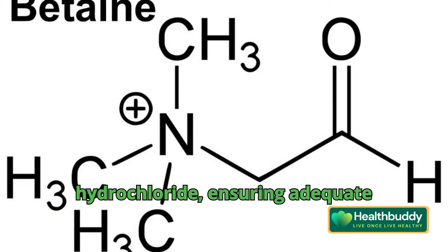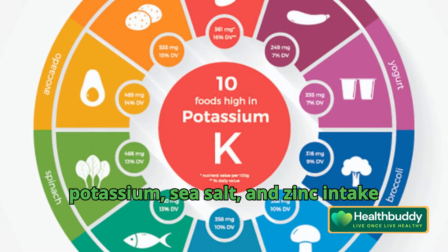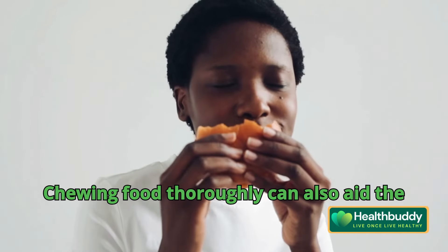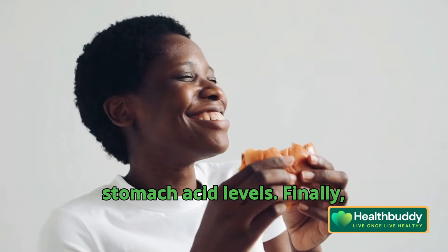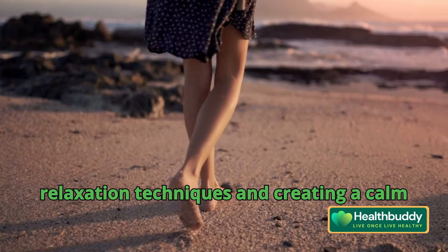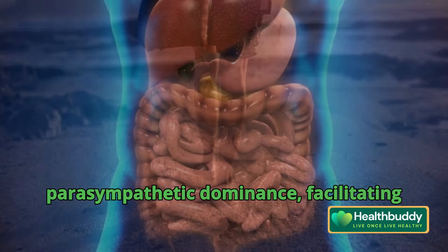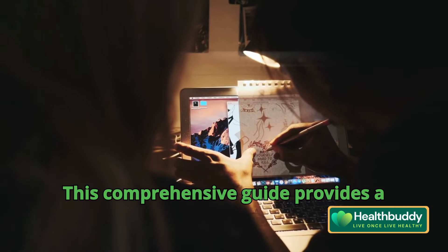In addition to betaine hydrochloride, ensuring adequate potassium, sea salt, and zinc intake is essential for optimal digestion. Chewing food thoroughly can also aid the digestive process, particularly when stomach acid levels are low. Finally, managing stress is paramount — adopting relaxation techniques and creating a calm environment during meals can promote parasympathetic dominance, facilitating digestion and minimizing acid reflux.